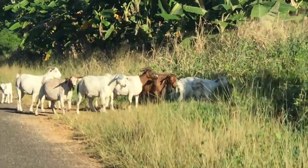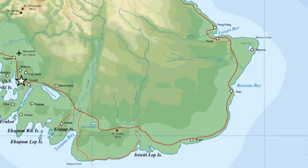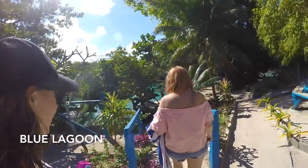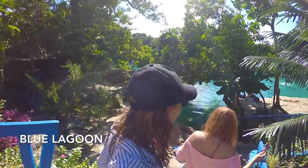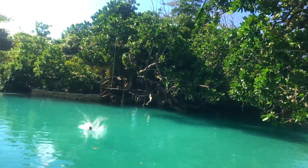On one of the days we went over to the eastern side of the island and checked out Blue Lagoon — that's where you can pretty much swing off a rope and into the gorgeous Blue Lagoon.